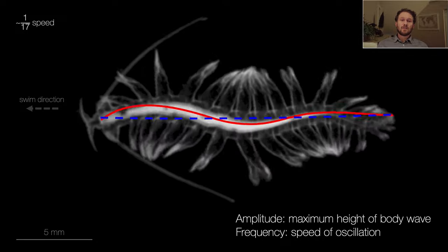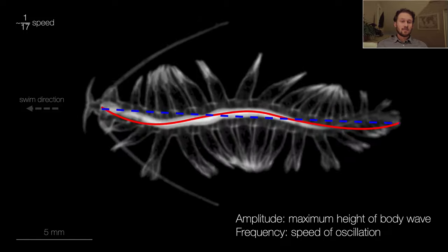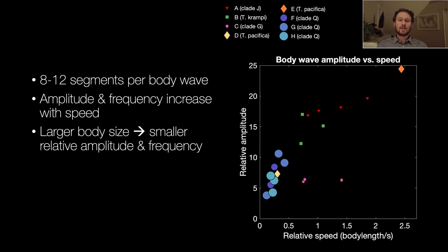To quantify this we digitized landmarks across a number of clips — 52 points tracked per frame. Thanks to undergrads at the Smithsonian who helped with this time-consuming task. First, let's look at the body wave: using points tracking the tips and base of the peripodia we teased out the body wave and midline through the body. The body wave is shown in red and the midline in dashed blue, and with the head on the left you can clearly see the wave travels towards the head. Across 20 clips we see 8 to 12 segments per body wave. Amplitude and frequency increase with swim speed, and larger animals tend to move with smaller relative amplitude and frequency but at similar absolute speeds, indicating the body wave contributes to swimming.